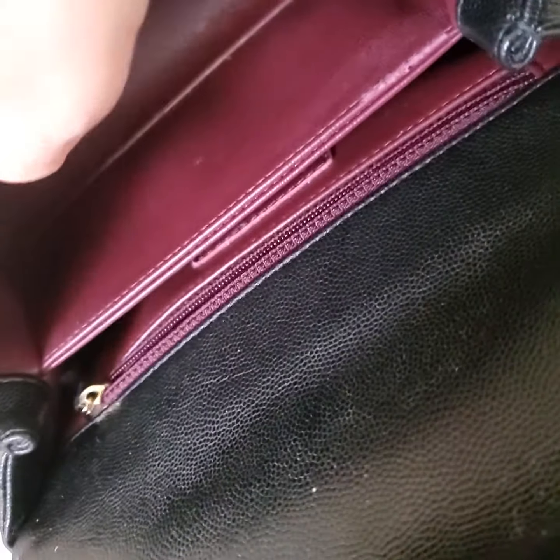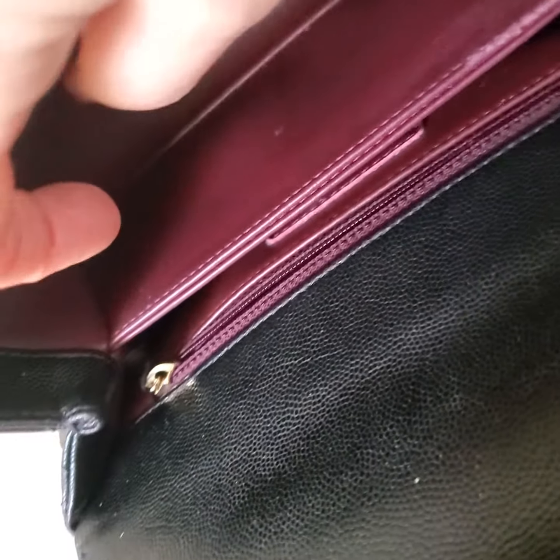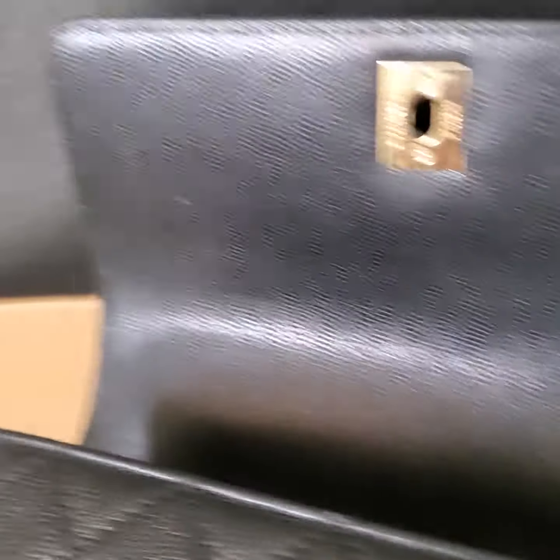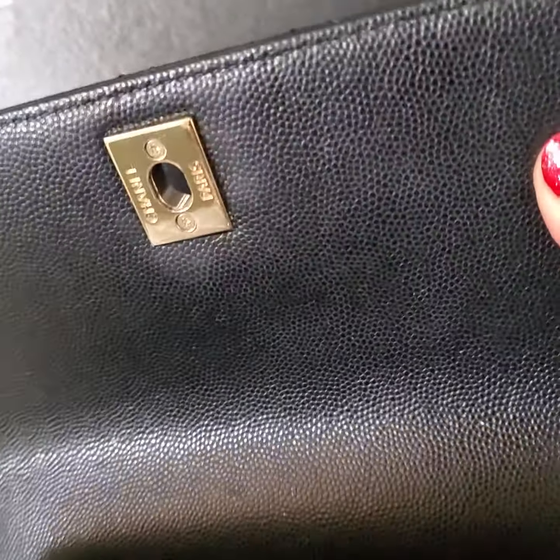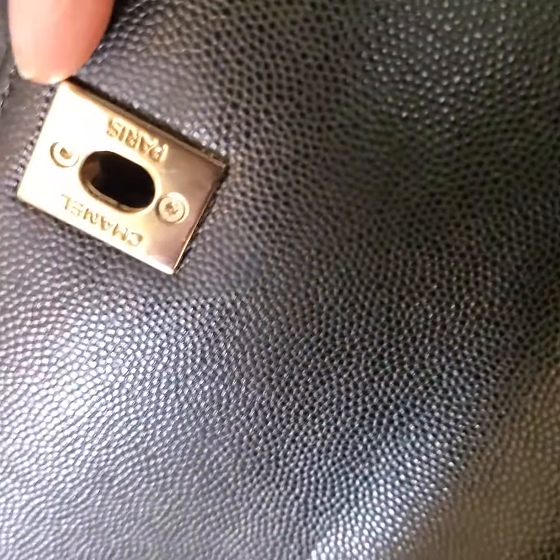Let me show you the interior. Interior is clean. There is a little bit of scuff right there. The inner flap is also good. There is a little bit of scuff underneath the buckle. It's hard to see though.